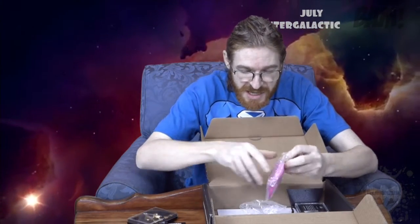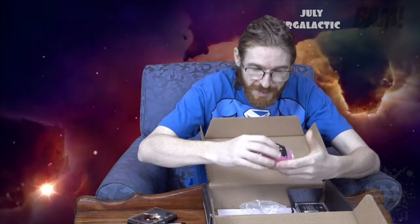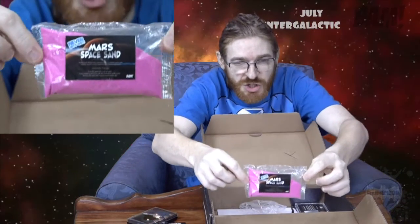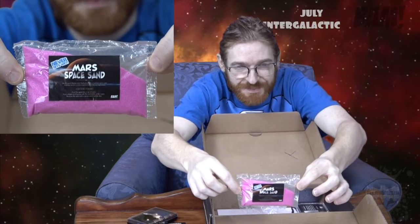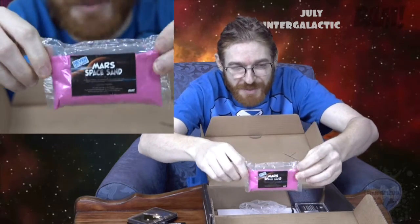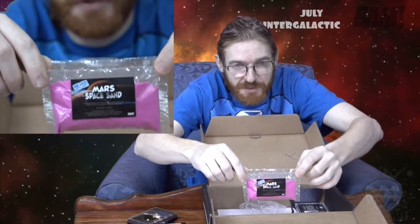Coming up next we've got some Mars Space Sand. You pour the sand into a cup of water and you can form shapes with it — so it's shape-forming sand. Space Age shape-forming sand, in pink as well. Make some freaky sea monsters and freak the probe out with them.